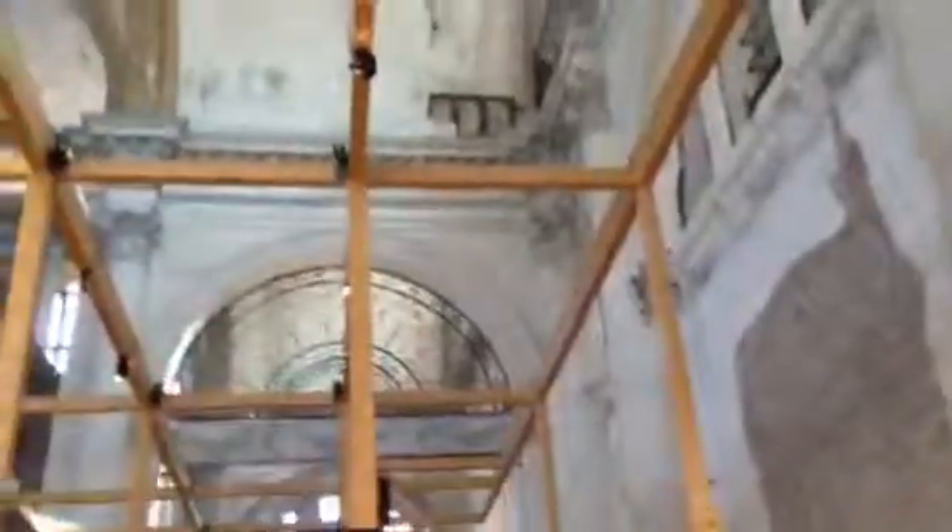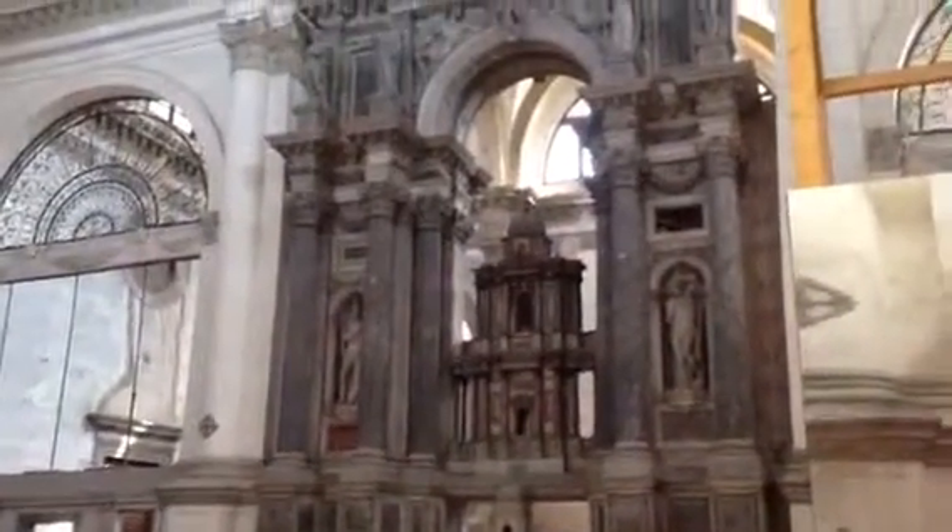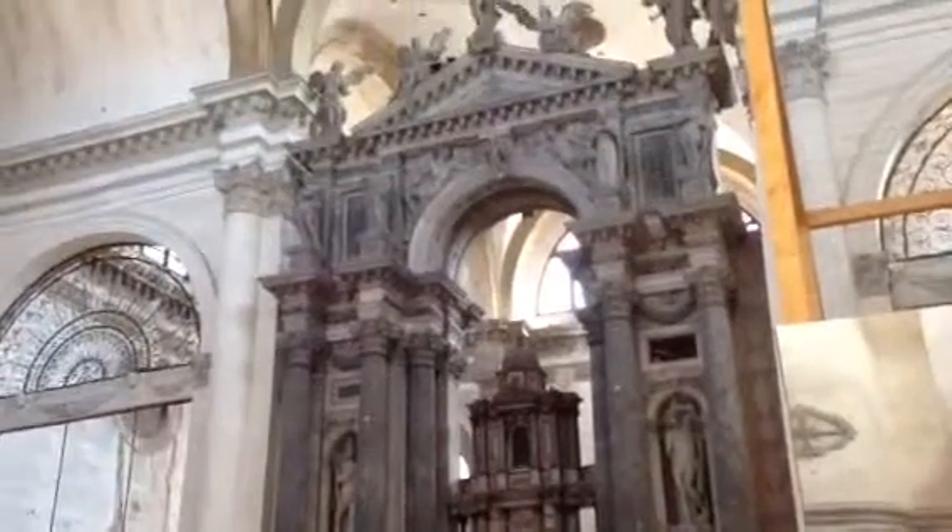I went inside here and you can see the condition it's in — I guess they're repairing it, or it was sinking. I'll ask right now. But look at the size — look at the altar! Oh my god, you gotta get off the beaten path here in Venecia.